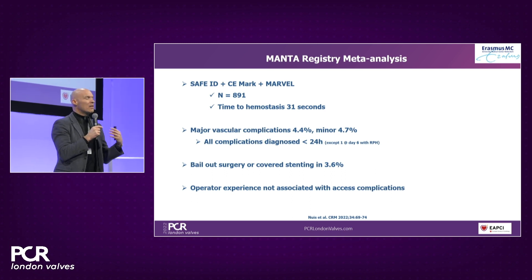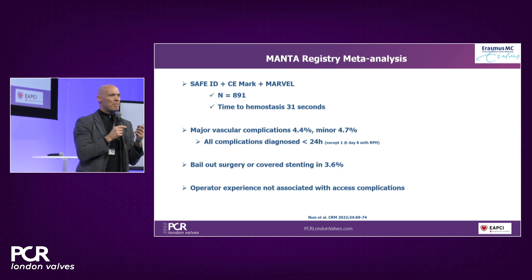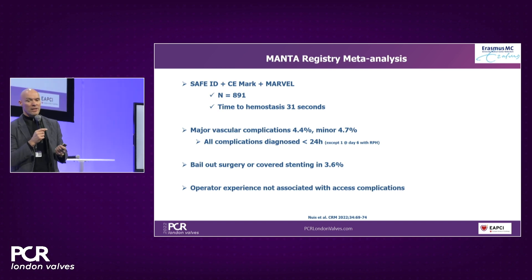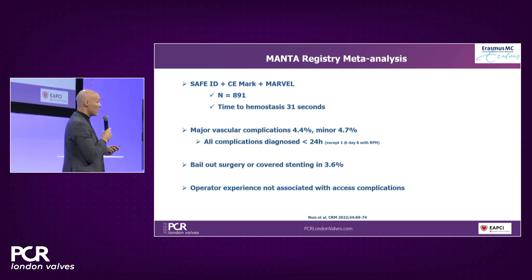There is also a large meta-analysis on the use of Manta. Manta is probably the best-studied large-bore closure device on the market. We have three larger prospective registries, and if we pool the data, we end up with almost 900 patients. The time to hemostasis was quite short — only about half a minute.